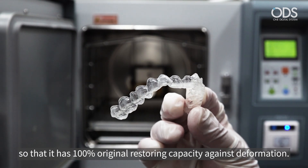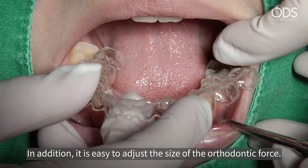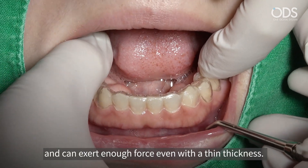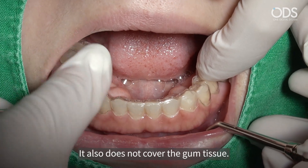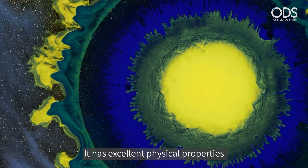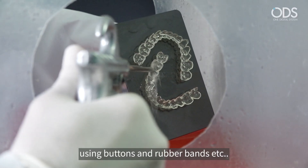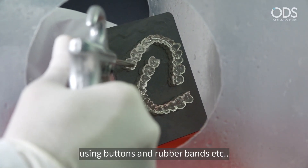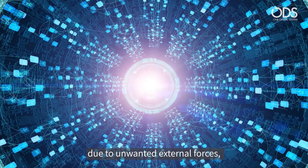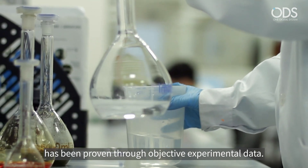ODS's particular technology is added to the basic characteristics of photocurable materials so that it has 100% original restoring capacity against deformation. It is easy to adjust the size of the orthodontic force, and it fits excellently to the teeth and can exert enough force even with a thin thickness. It also does not cover the gum tissue, so it's very aesthetic. It has excellent physical properties and can be applied to a variety of difficult orthodontic treatments using buttons and rubber bands. When temporary deformation occurs due to unwanted external forces, excellent restoration capacity through shape memory has been proven through objective experimental data.